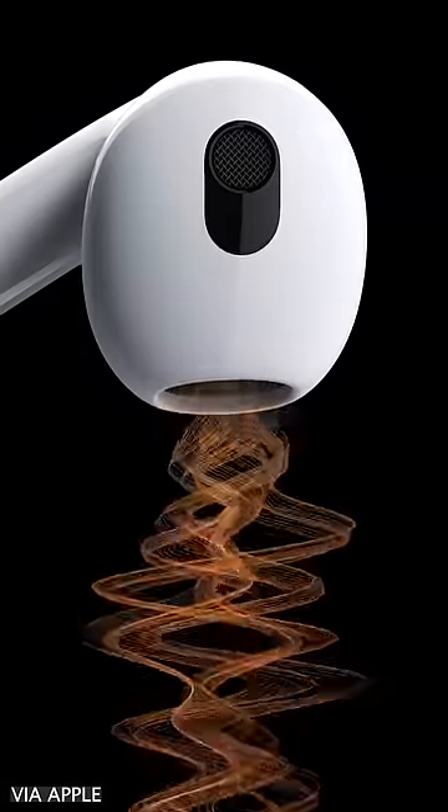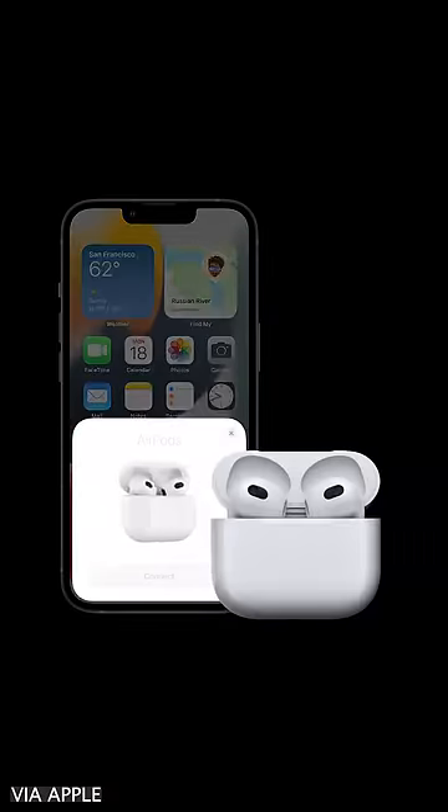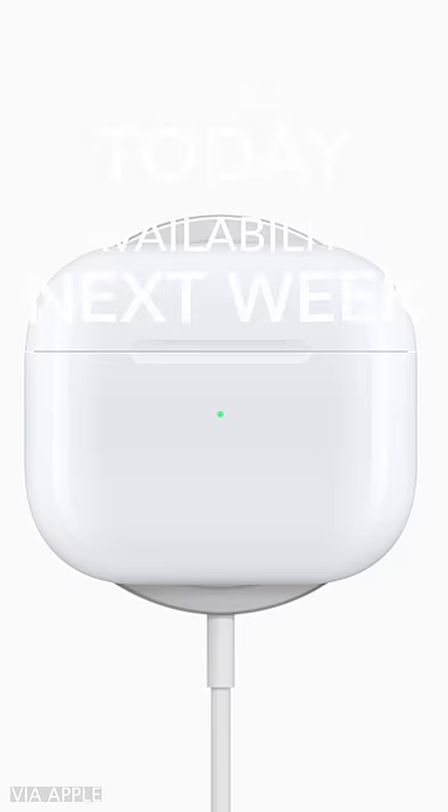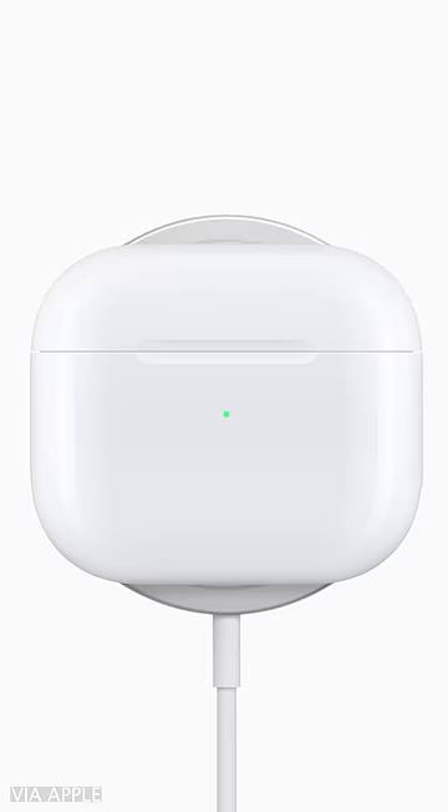On top of all that, the battery life has been improved to up to six hours on a single charge. The new charging case supports MagSafe, so you'll be able to magnetically attach it to a MagSafe charger.